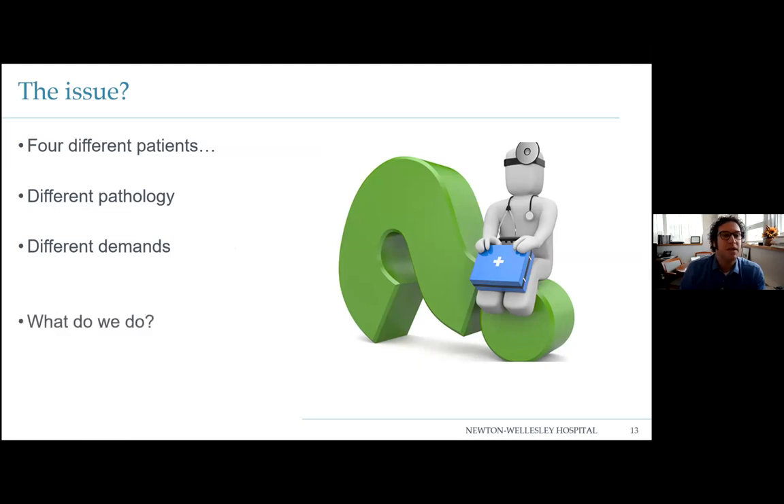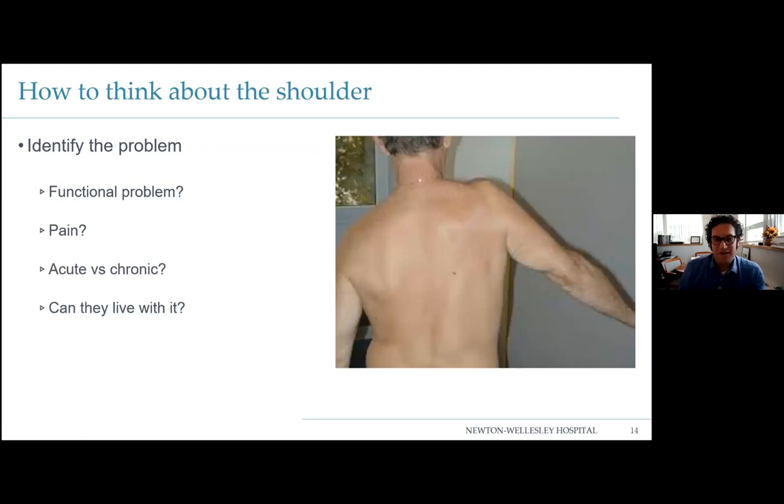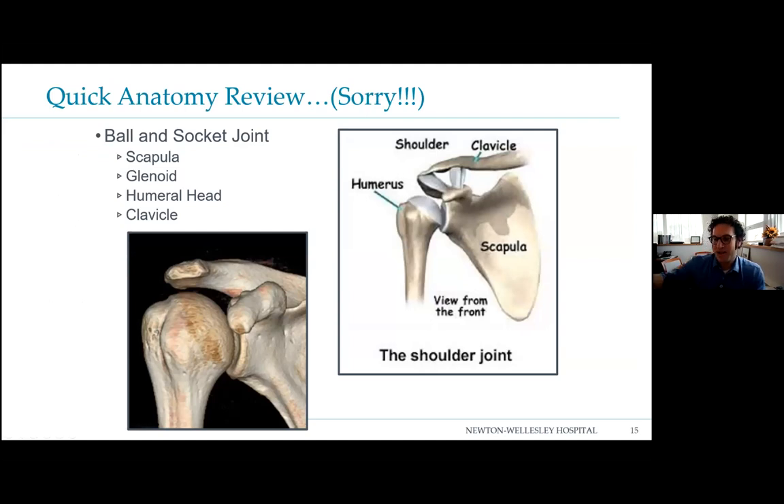So what's the point of all this? There's different pathology, different demands, and we have to figure out what to do for all of them. How I think about the shoulder: you have to identify the problem first. Listen to your patients — they tell you what's wrong. Is this a functional problem? A mechanical problem? Can they reach overhead, wash their face, feed themselves? Is there strength loss? Is it acute versus chronic — did they fall, or has this been ongoing? And importantly: can they live with it?